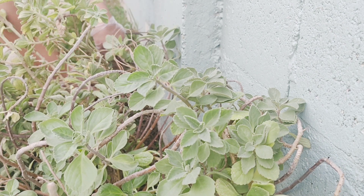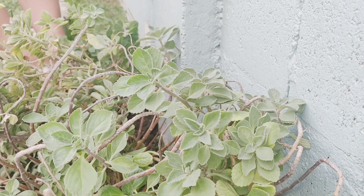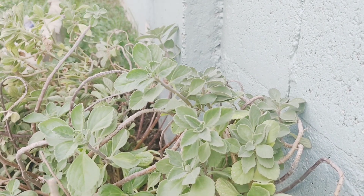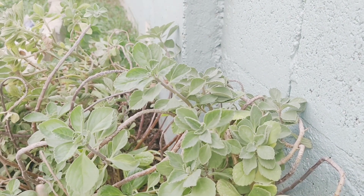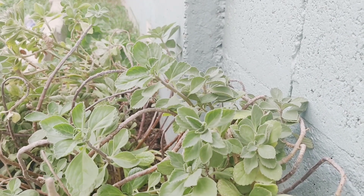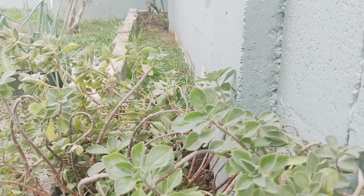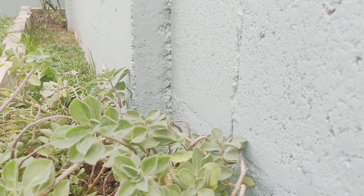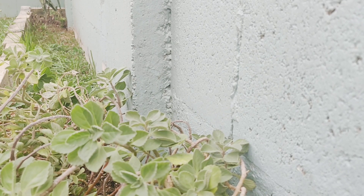I'm just going to loosen up the soil and place my chives in there. As you can see I have all of my plants laid out and now we're going to dump the soil. This is a bit heavy — I'm going to have to make several trips to that side.